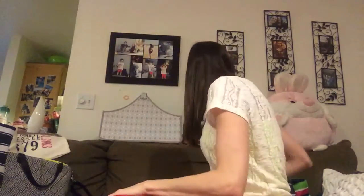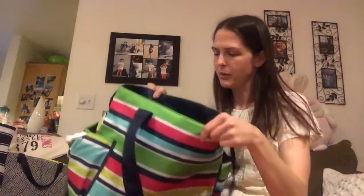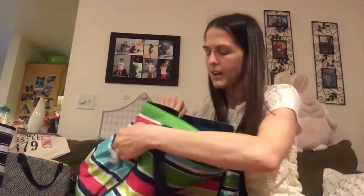The other new one is this new tote — we used this on our honeymoon trip and it worked out well. It has some little cinch pockets inside and on the outside also.